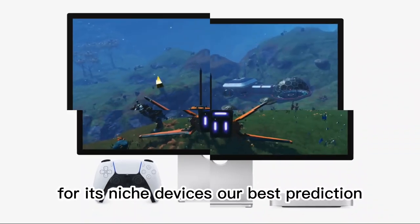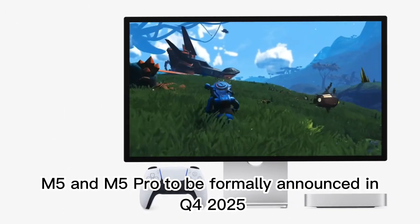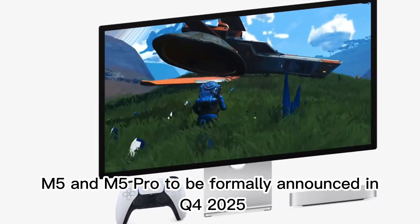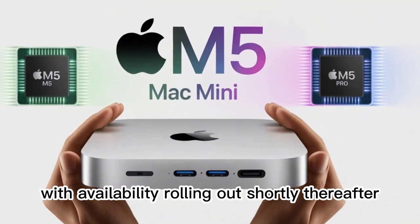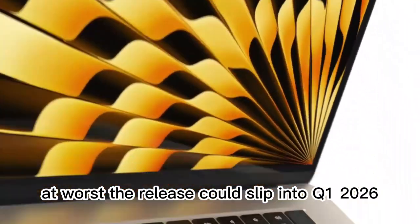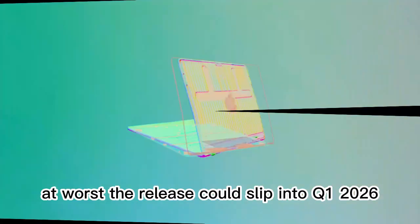Our best prediction? Expect the Mac Mini M5 and M5 Pro to be formally announced in Q4 2025, with availability rolling out shortly thereafter. At worst, the release could slip into Q1 2026.